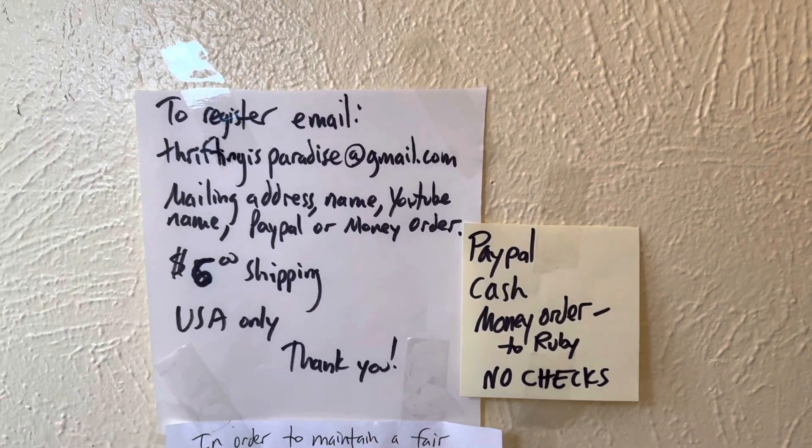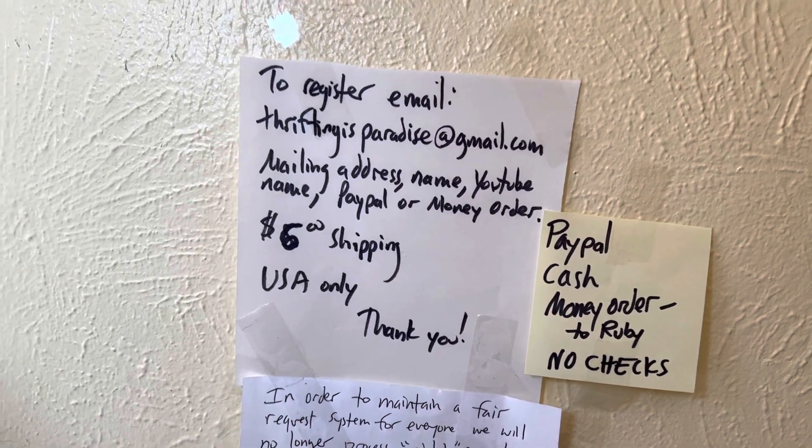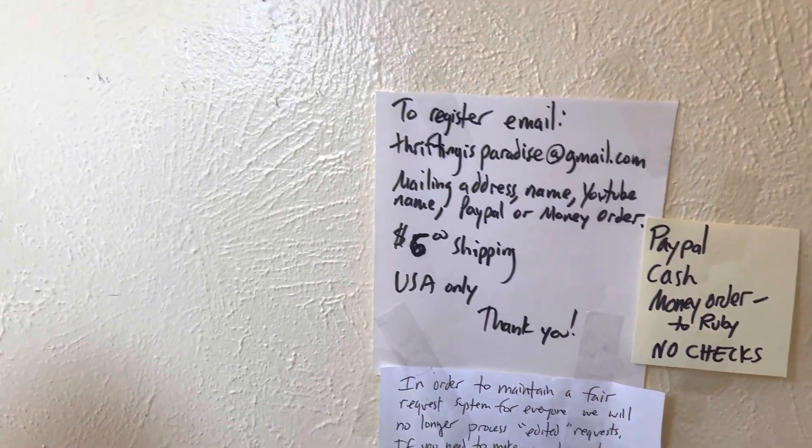Welcome to the video, the gang is all here. Let's see what we have for some sterling today.